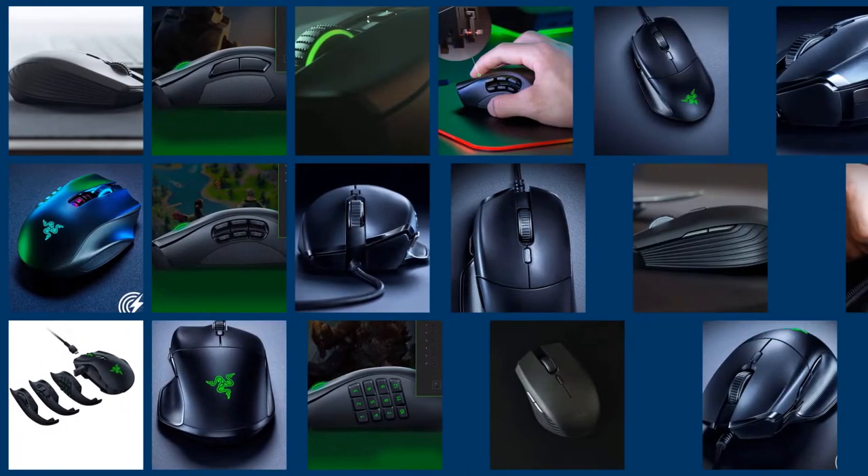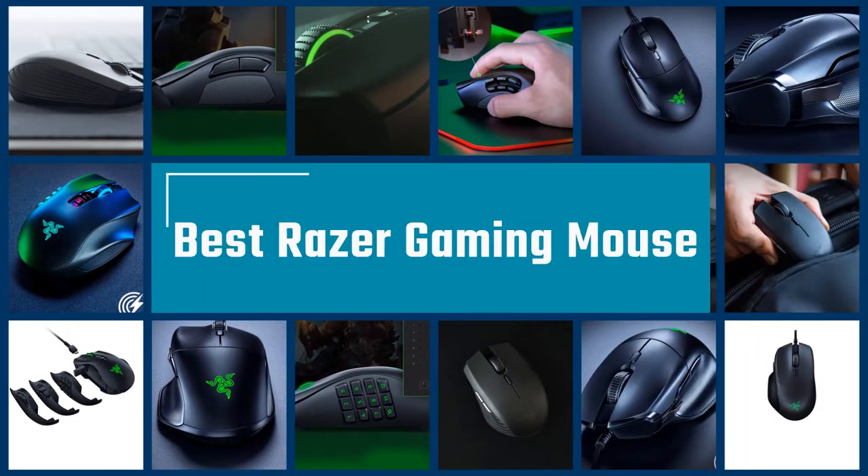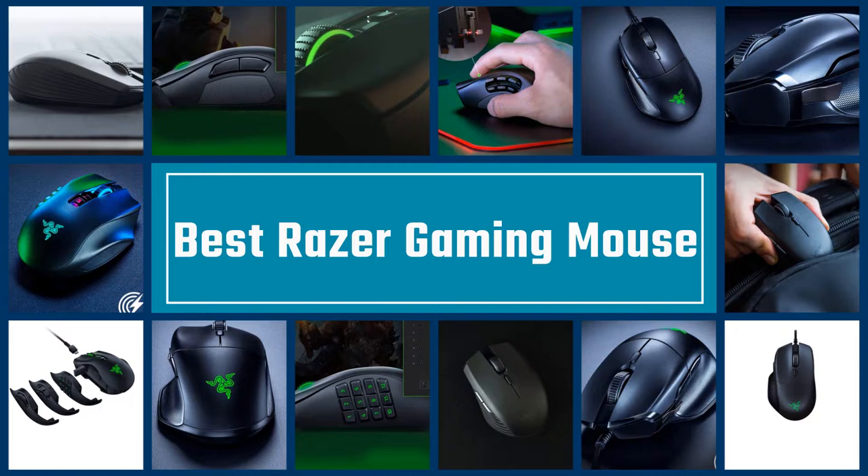The best gaming mouse is your most direct input into a game world. Here are our top picks for the best Razer gaming mouse you can buy.